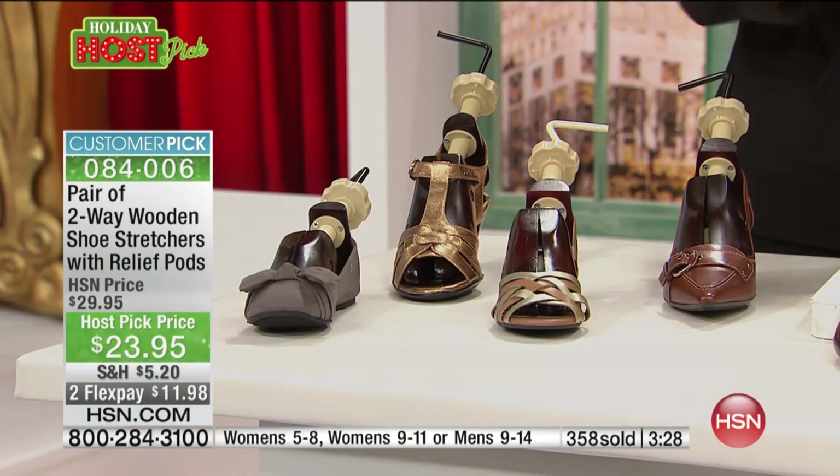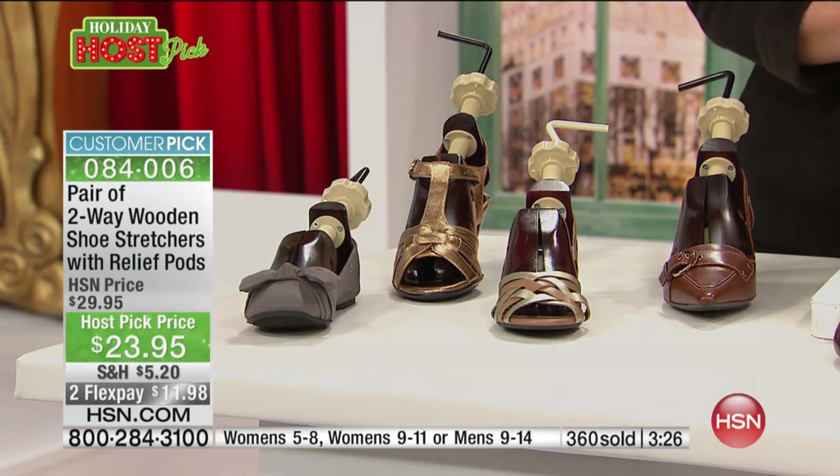It's time to get demanding about the fit of your shoes. For so long we're so used to suffering for our shoes — you don't have to do it anymore.